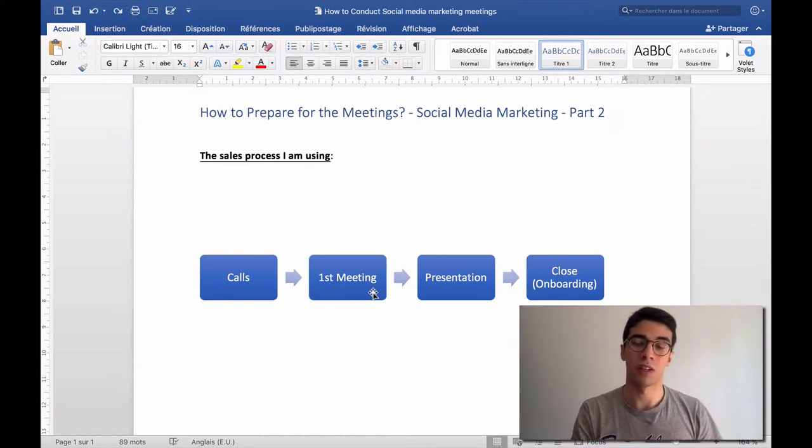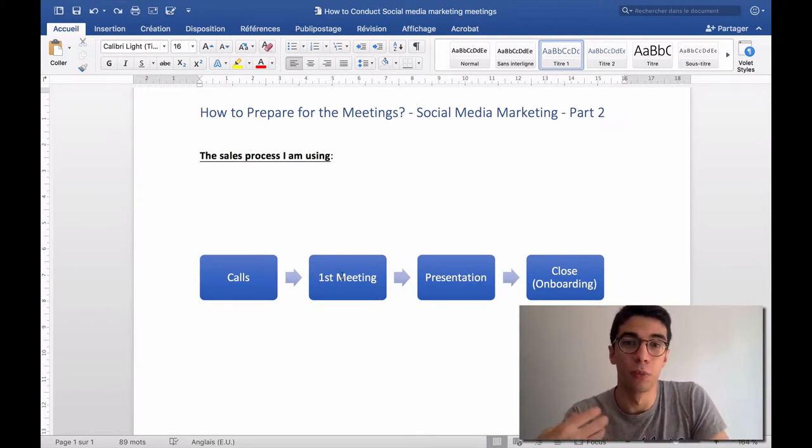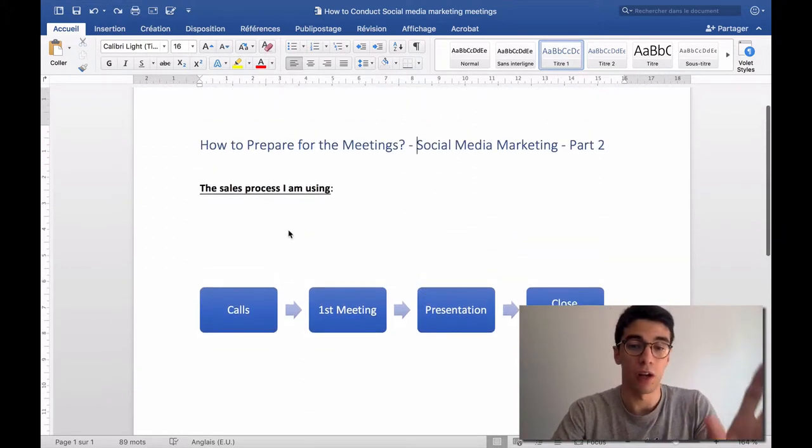Right now in my first meeting, I'm not even taking a presentation with me. It's very human — I just communicate with the client, I understand their needs, their problems, the numbers. I ask a lot of questions and I listen most of the time. That's the most important thing for the first meeting — you want to be listening twice as much as you're talking. You want the client to close themselves. There's a famous quote: you have two ears and one mouth, so listen twice as much as you speak.